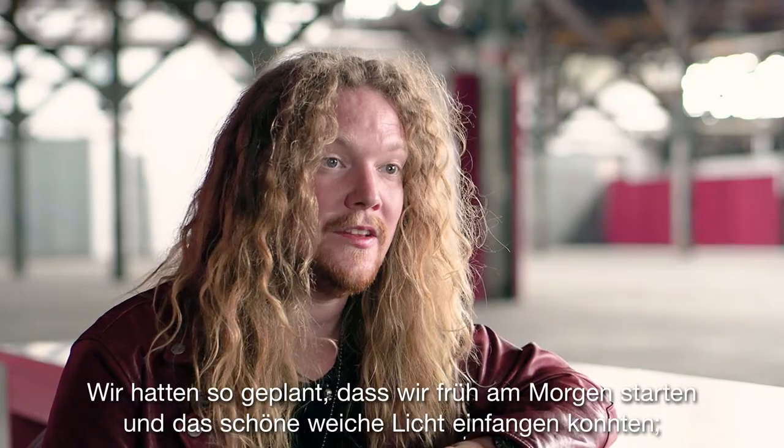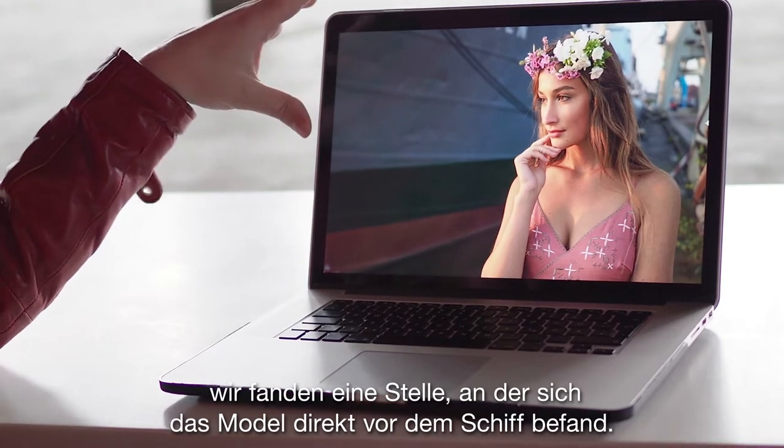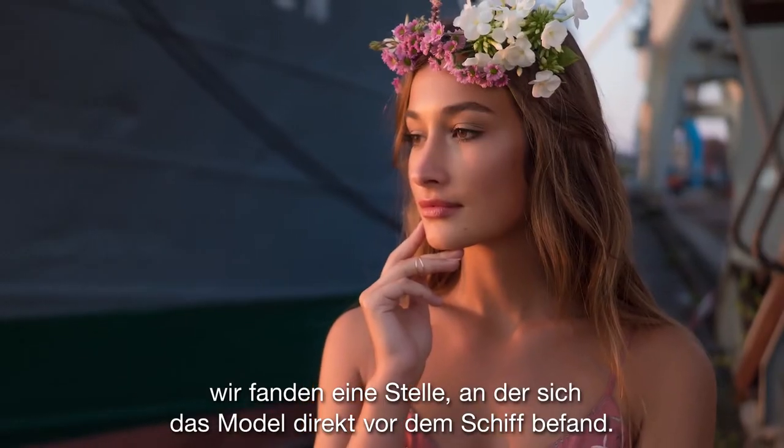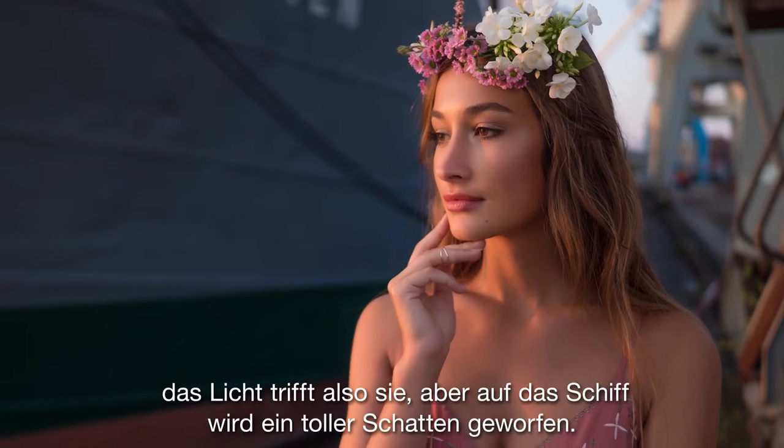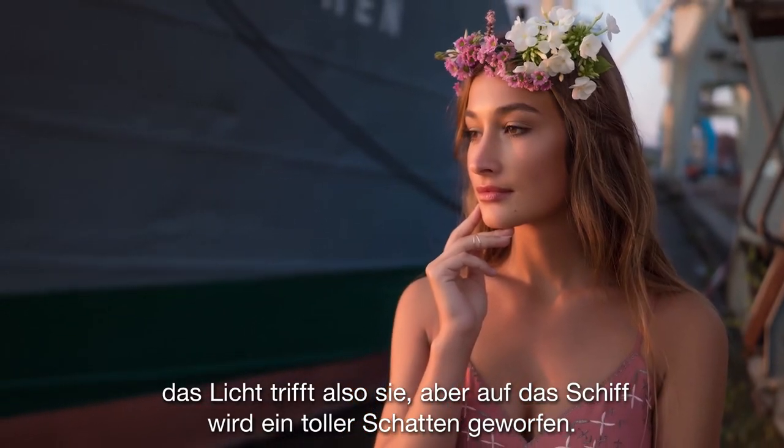We planned it so that we started early in the morning to get the nice soft light, and we found a place where the model is right in front of the ship. That's actually a ship behind her, and so the light is hitting her, but it's casting a nice shadow past the ship.